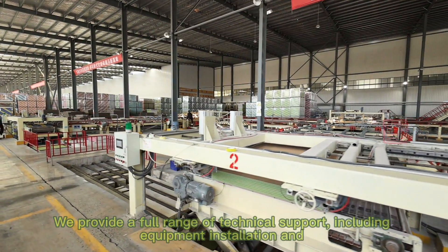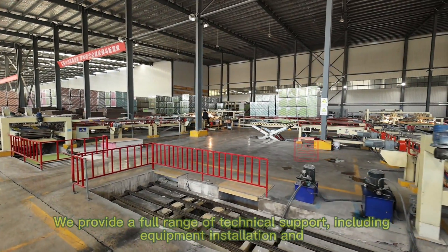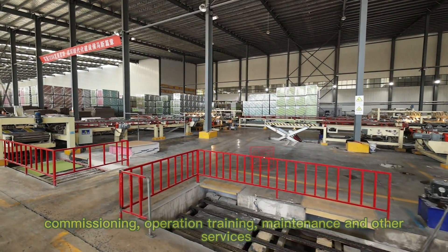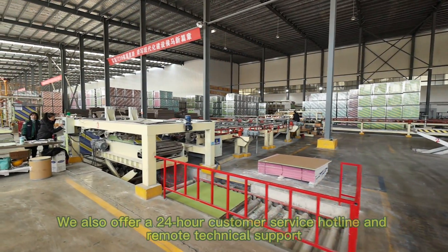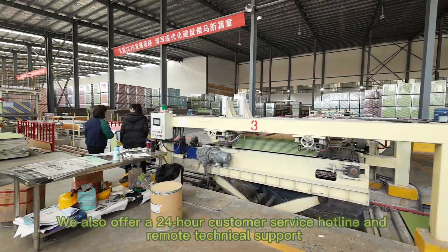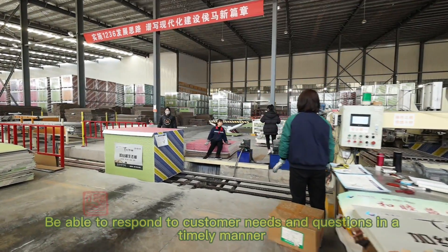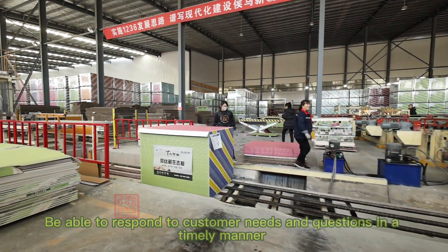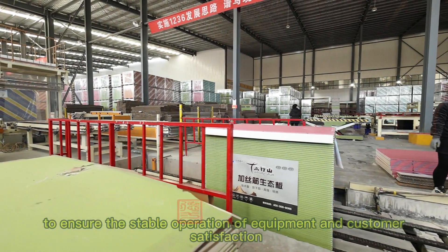We provide a full range of technical support including equipment installation and commissioning, operation training, and maintenance services. We also offer a 24-hour customer service hotline and remote technical support, able to respond to customer needs and questions in a timely manner, ensuring stable operation of equipment and customer satisfaction.